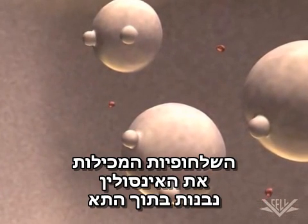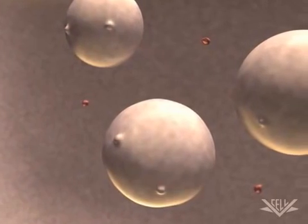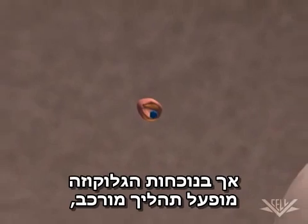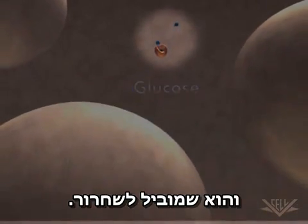Vesicles containing insulin build up in the cell until a glucose signal enters the cell. Glucose itself does not directly cause the release, but in the presence of glucose, a complicated process is initiated, leading to the release.